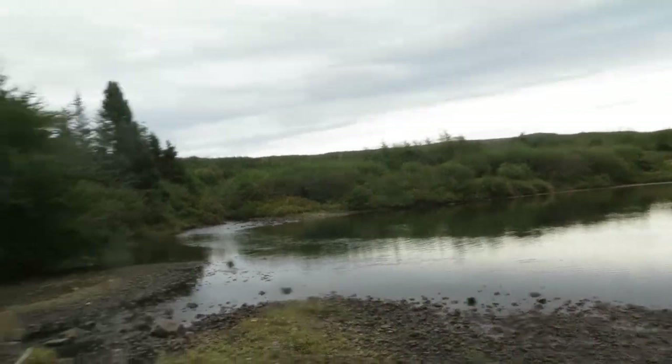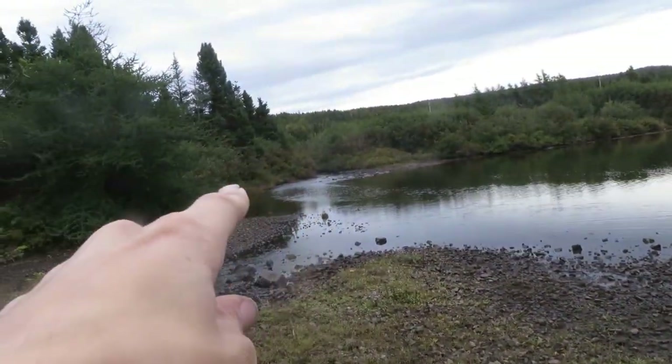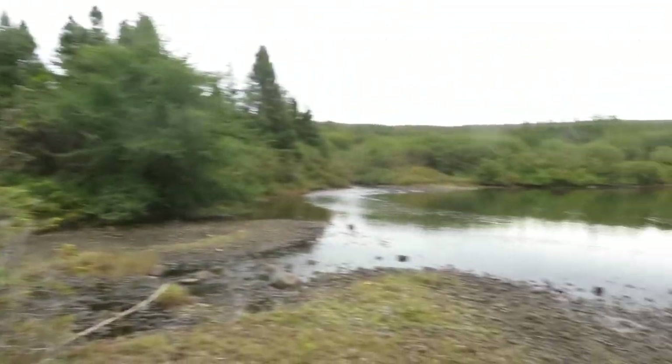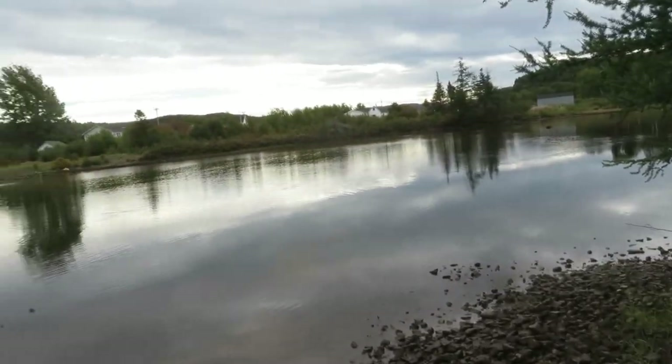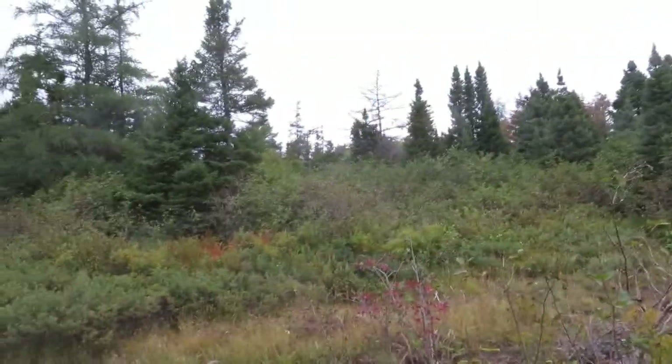Now I'm on this rocky shore type of thing. What I know is one of the mills was near one of these rivers — not too sure which one. I had to check it out, I guess. I had no clue where the old mill used to be. Alright, let's keep on searching.